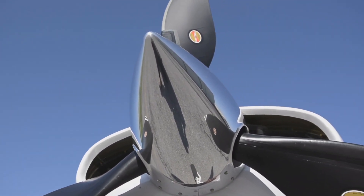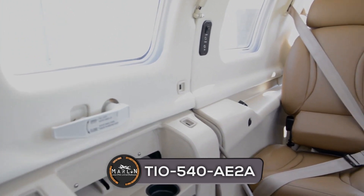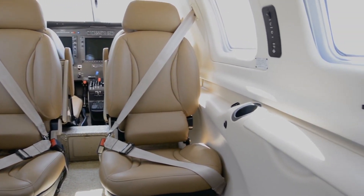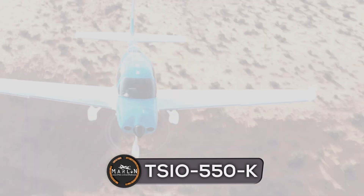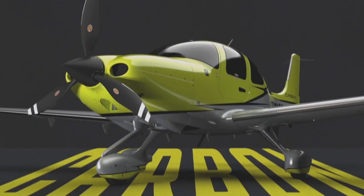Let's take a look at the engines on these aircraft. Both are powered by turbocharged engines. The Piper M350 is powered by a Lycoming TIO-540-AE2A engine paired with Hartzell three-blade composite propellers with constant speed, while the Cirrus SR-22T is powered by a Continental TSIO-550-K engine also paired with Hartzell three-blade propellers, or an optional four-blade variant.